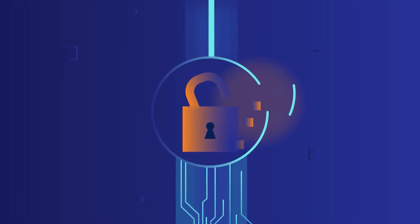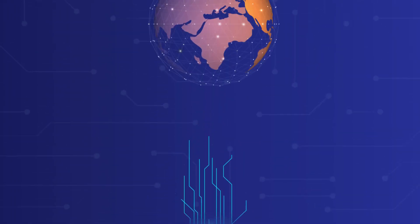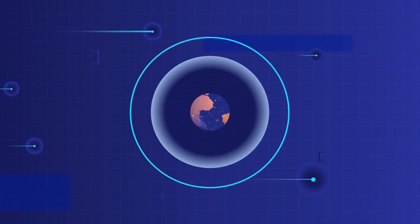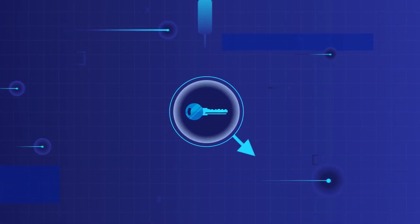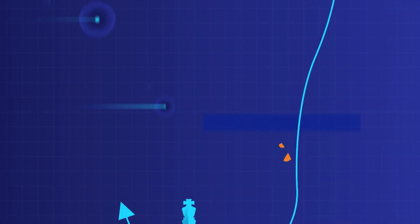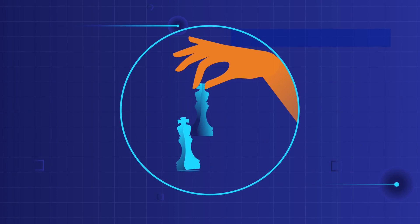Would you risk your digital security with solutions that can't keep pace in a rapidly changing technological landscape? Would you settle for encryption key protection that hinders rather than helps your business growth? It's time to think beyond traditional methods.